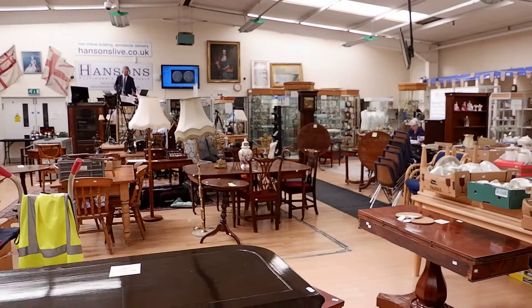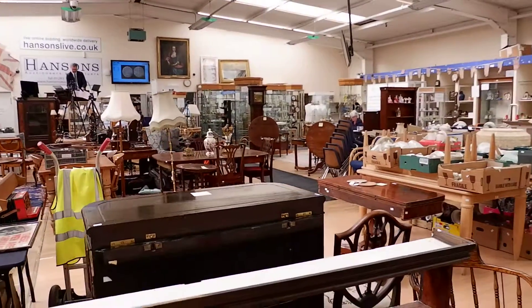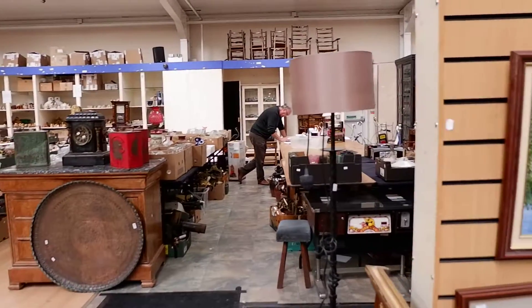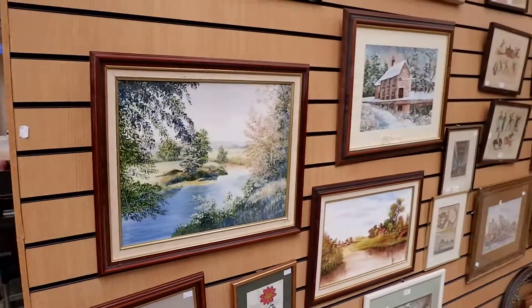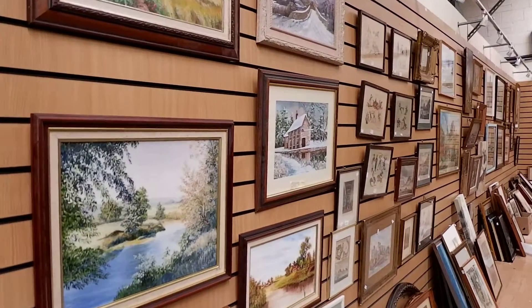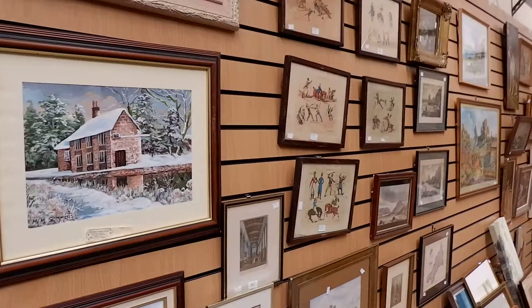Here we are at Hansons, behind the scenes, because Charles is doing an online-only auction. Two other people are working here just to get ready for the June sales. All I can show you here is some of the art that's being catalogued and sorted.